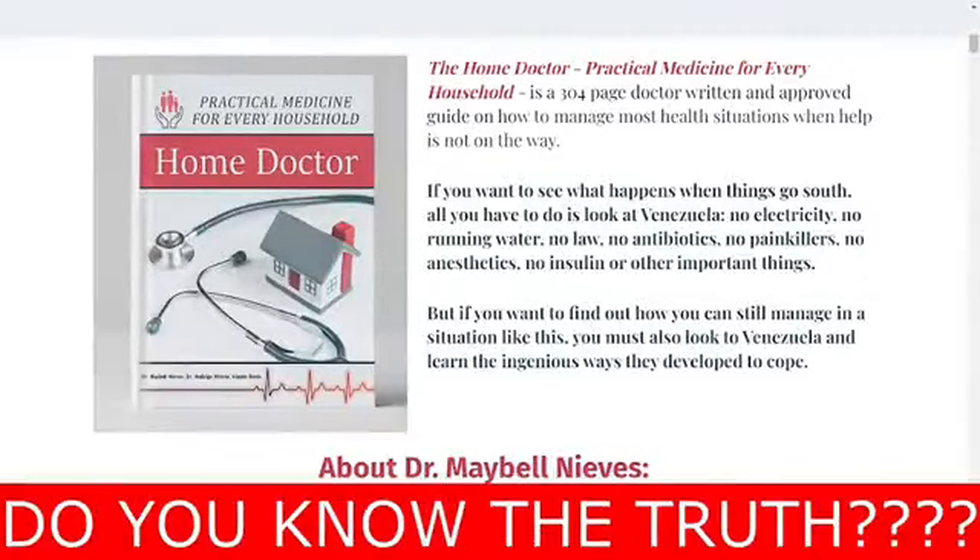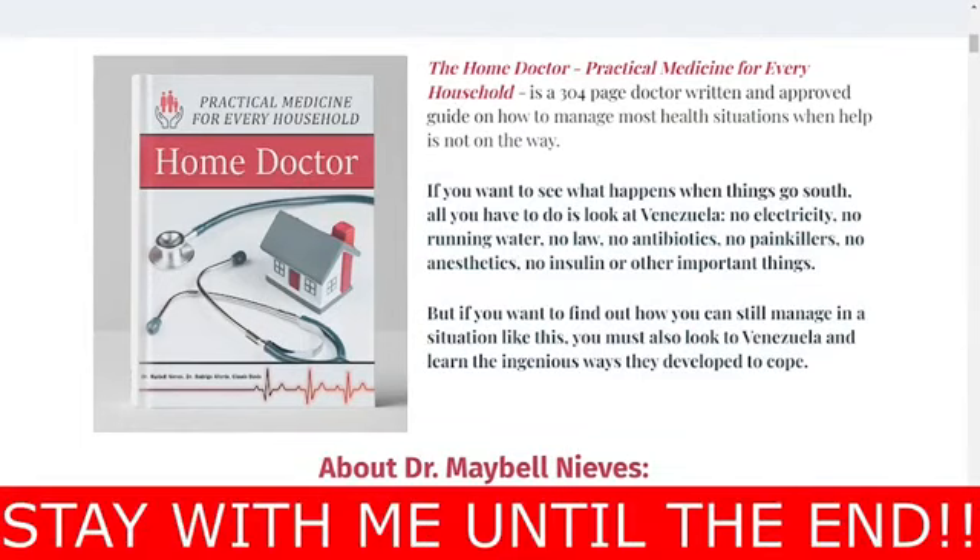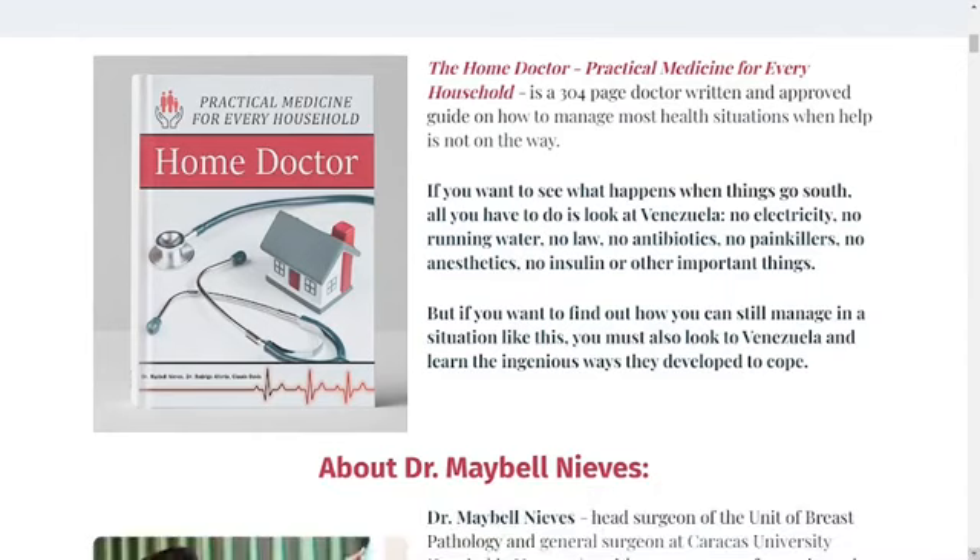Do you really know about the Home Doctor book? Do you know what you will learn in this guide and if it is really worth buying? If you want to know important information about this product, stay with me until the end of this review.